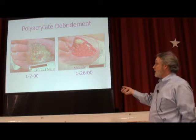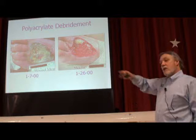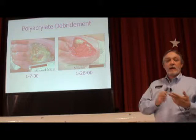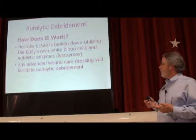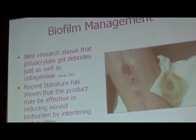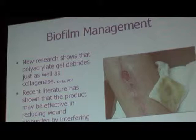No need to worry about adverse or allergic reactions. Some studies have shown that use of this product helps bind MMPs — those bad enzymes we find in chronic wound fluid. It has also been shown to assist with the breakup and preventing reformation of biofilm. It's a pretty versatile dressing.